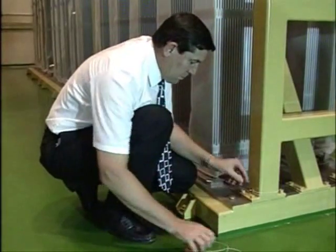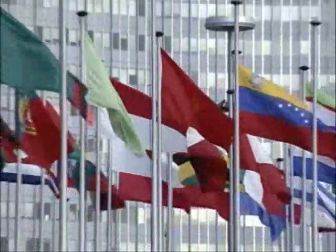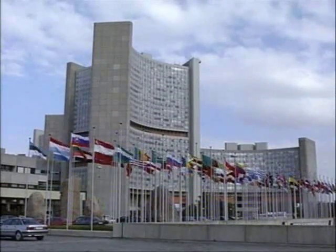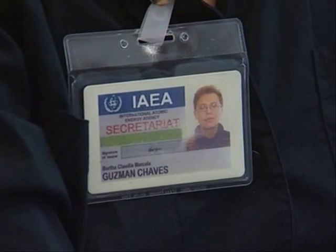The seals are put into place, but this time by inspectors from the International Atomic Energy Agency — this Vienna-based United Nations organisation monitors all nuclear materials around the world. The European Commission and the Vienna Agency work together on inspections in the European Union.